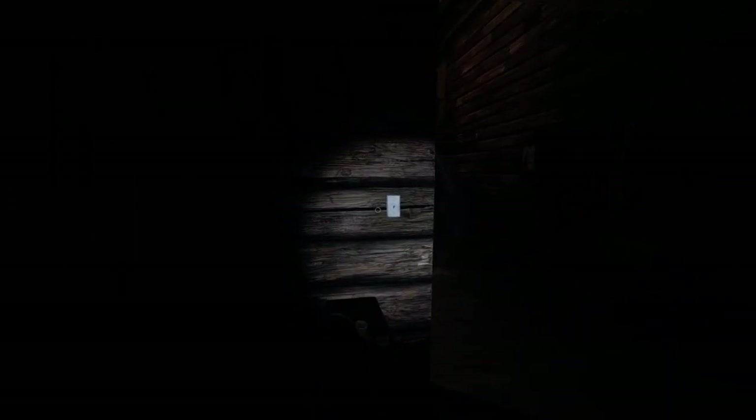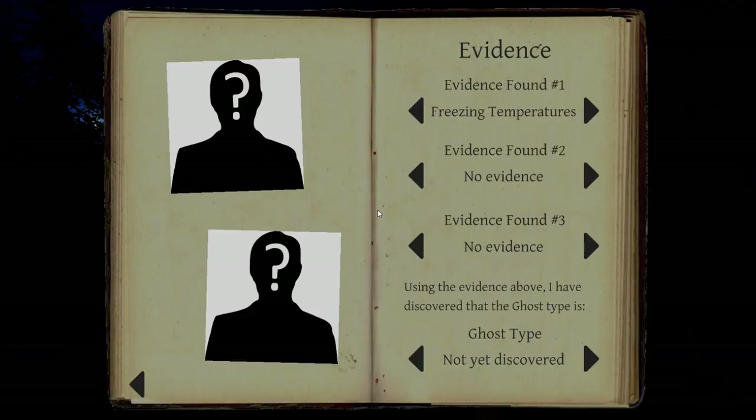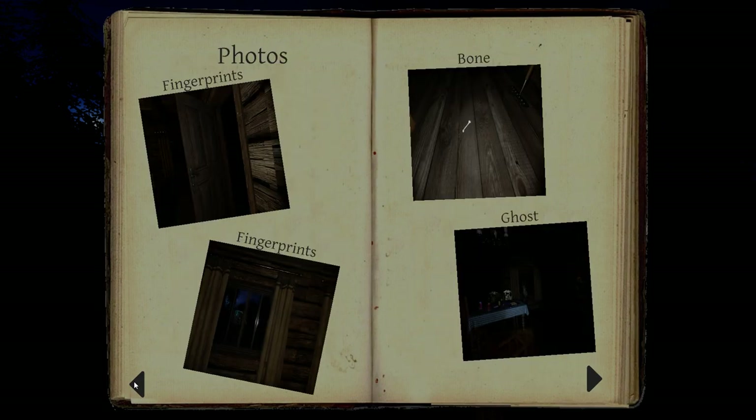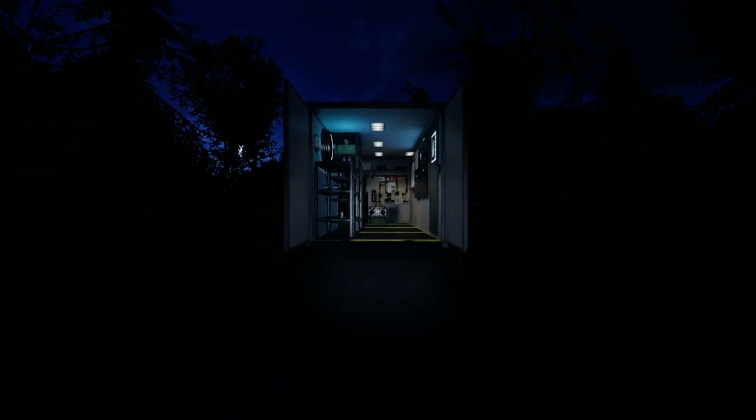Definitely not a phantom. Yep, that was a ghost picture. Alright, fingerprints. That ruled out phantom, actually. Wraith or Banshee? Let's see — EMF5 or spirit box?